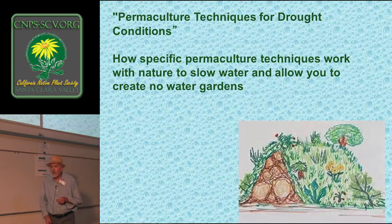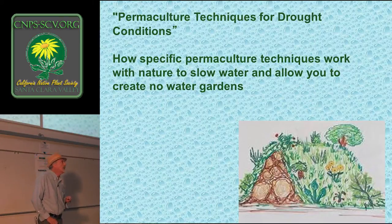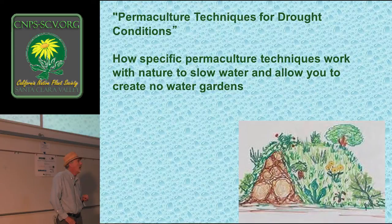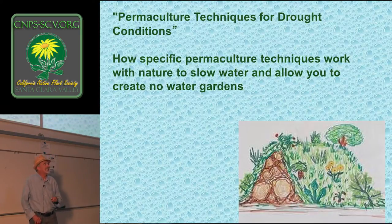That's a bit of a glib, short, one-line description of permaculture, but permaculture is notoriously hard to pin down or describe. I like this one because it's broad — the implications are broad, and it's not just the garden. We can apply permaculture at any scale, at any location, not just gardens. We can design farms and cities and communities with the concepts of permaculture.